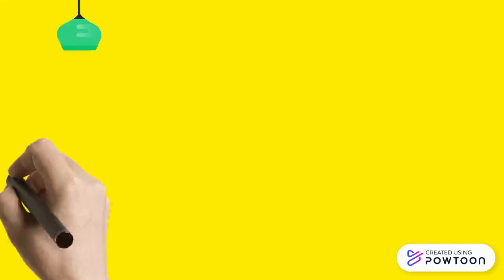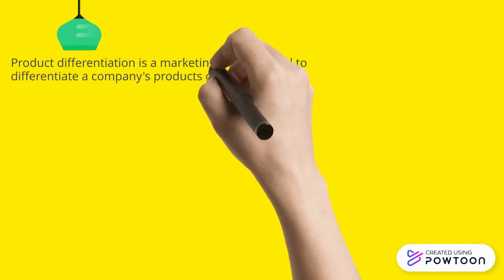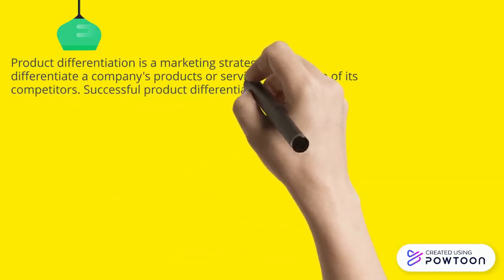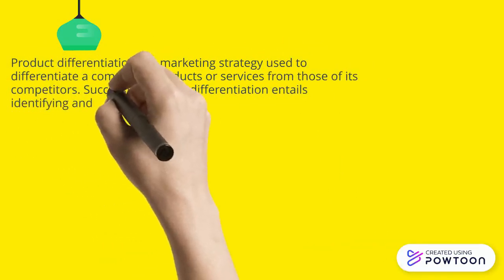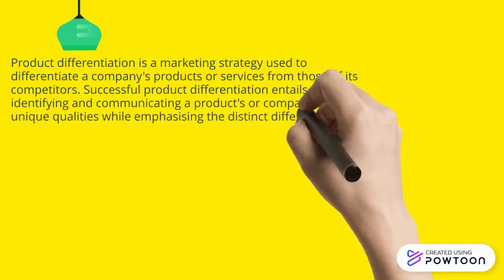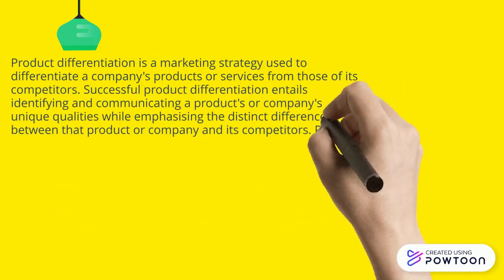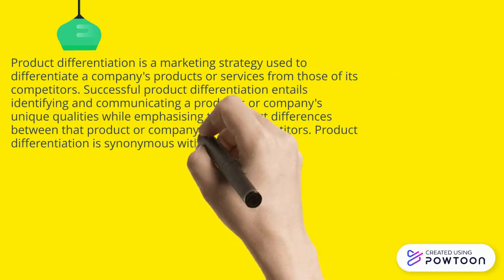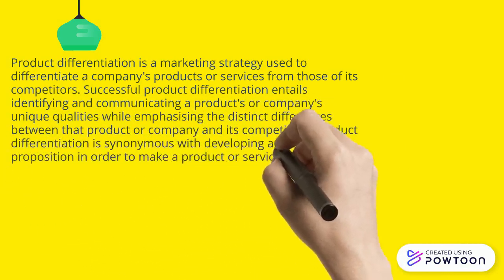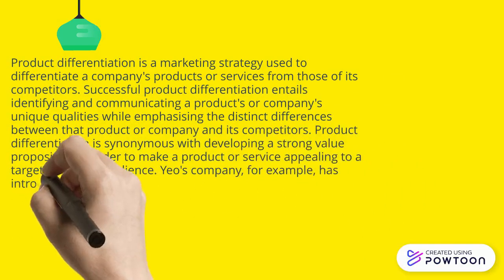Next is product differentiation, which is the marketing strategy used to differentiate the company's product or service from those of its competitors. Successful product differentiation entails identifying and communicating the product's unique qualities while emphasizing the distinct differences between their product or company and its competitors. Product differentiation is synonymous with developing a strong value proposition in order to make a product or service appealing to a target market or audience.